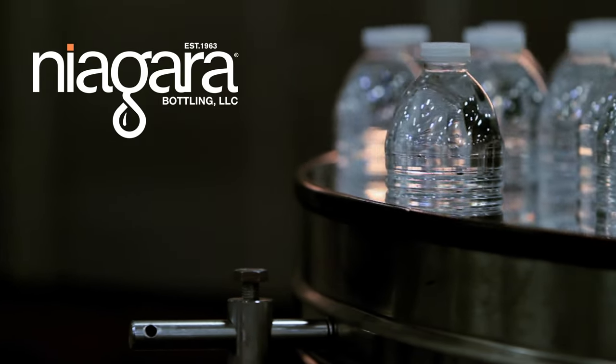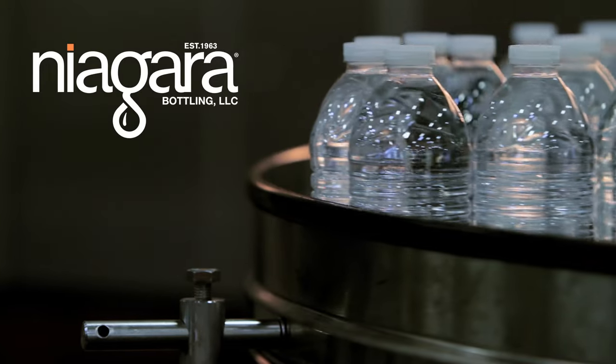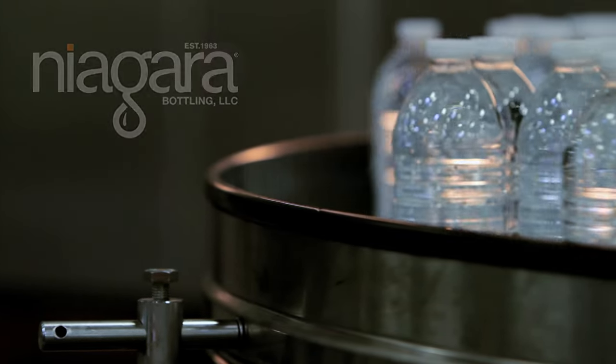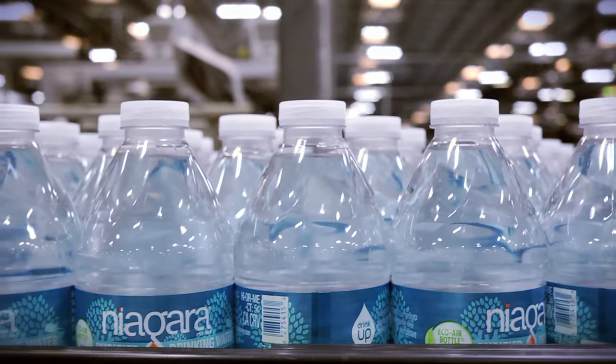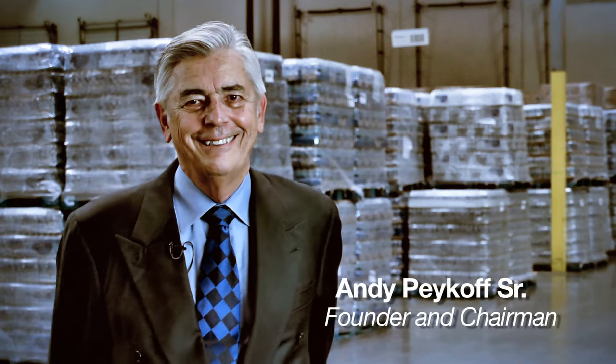People ask me how I got in the water business. Well, when I was a young man, I moved to California and I got a job as a store-to-store milkman. There was a lot of hustle to it, which I liked. Day off at the milk company was Tuesdays, so I took that day off to do what's called a ride-along look-see at the water company, and I figured if those guys can make a living doing what they do, I'm going to be able to do real good.